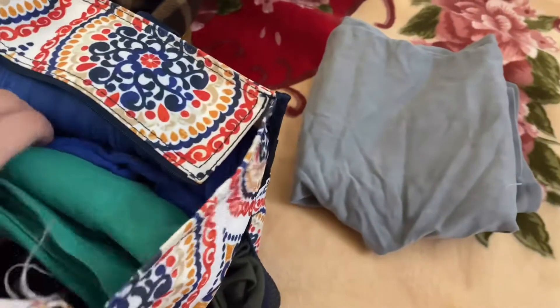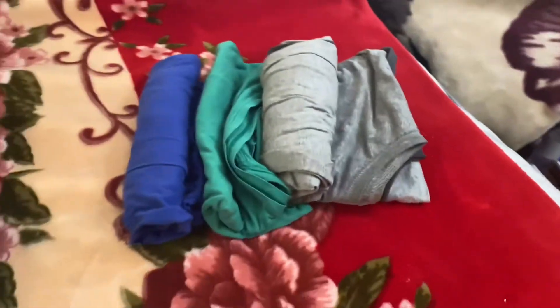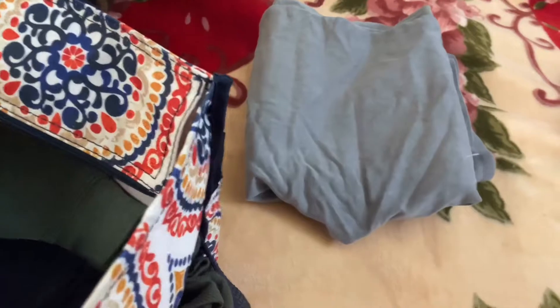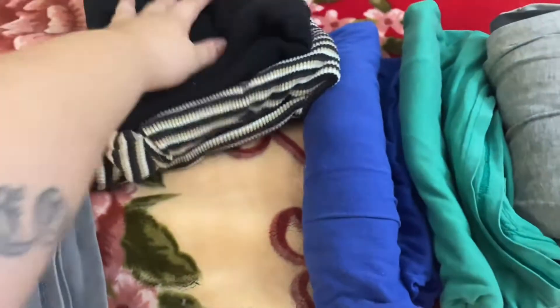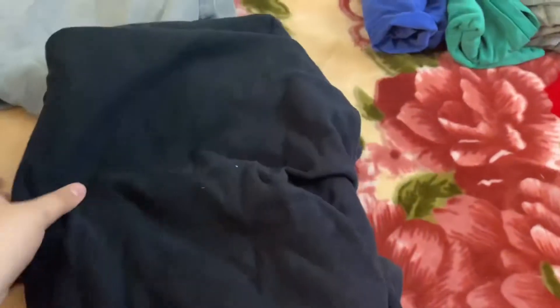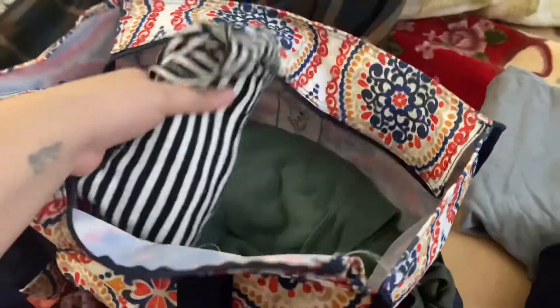I've got my pants right here. These are my shirts, t-shirts, some more t-shirts. I've got some tank tops right here — oh no, those are long sleeve shirts. Two of those. And sweatpants — those are always good for the winter.